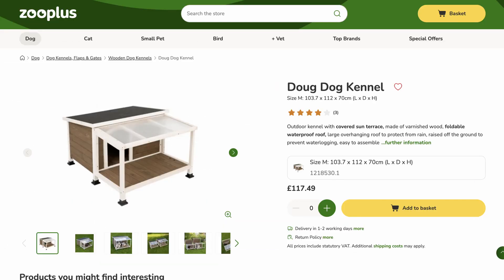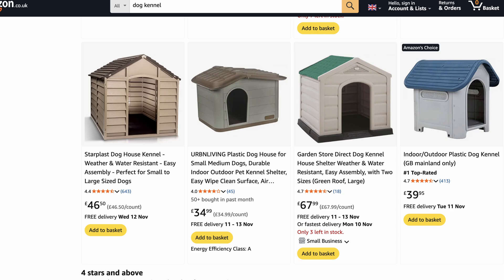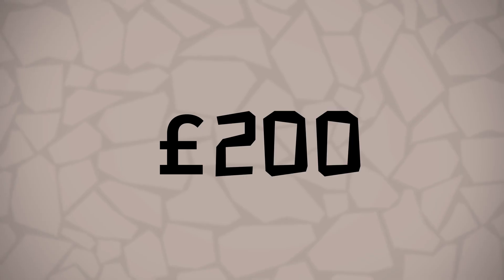I'd recommend getting a doghouse to keep your Aquilops sheltered. Zooplus has some nice wooden dog houses, but you can find cheap ones on Amazon for around £60. In total, you've spent just over £200 for the full setup. Most of my audience is American, and I gave examples for finding things in the UK. However, I can't think you'd be spending more than $300. If that's not cheap, I don't know what is.